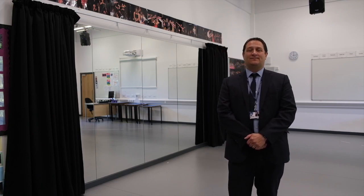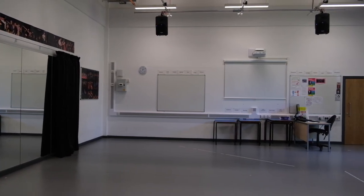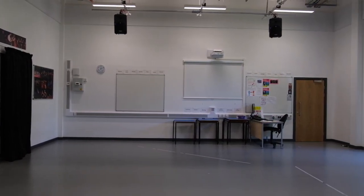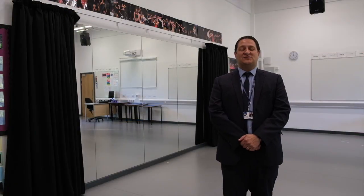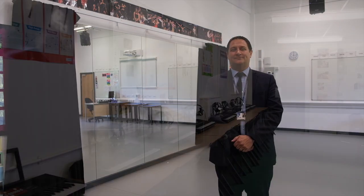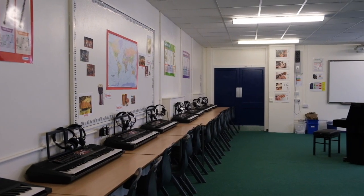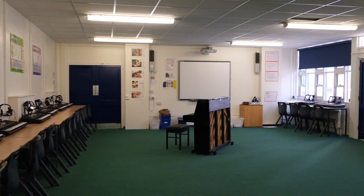This is one of two drama studios that we have in the Wilson building. Drama and music are taught to all students in Years 7, 8 and 9. There are also many clubs and extracurricular activities within these subjects, including drama club and the opportunity to learn an instrument or continue with lessons from primary school. We also have a school production every two years, so if you'd like to take part you'll be more than welcome.